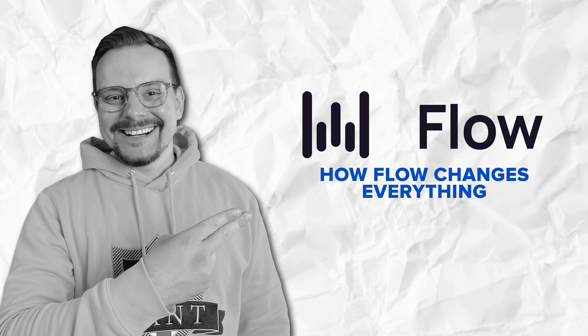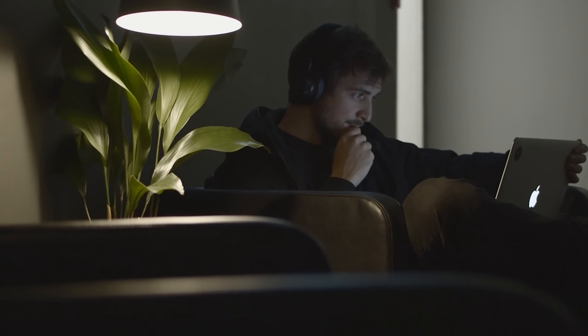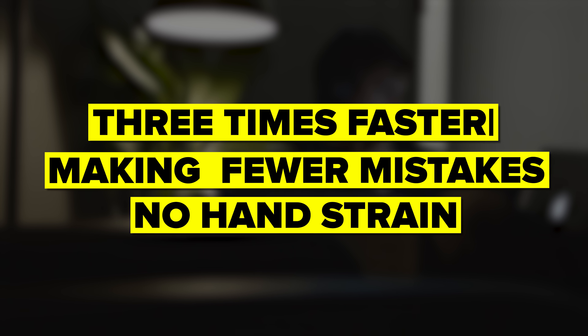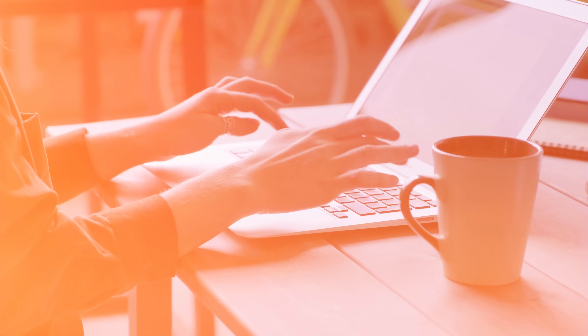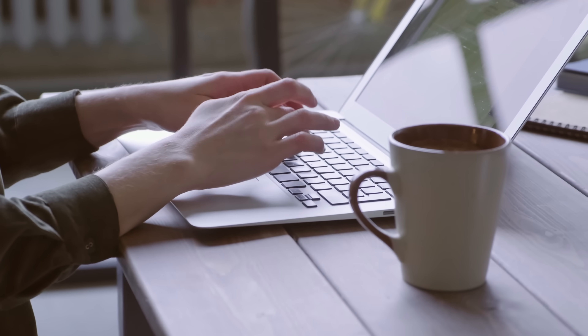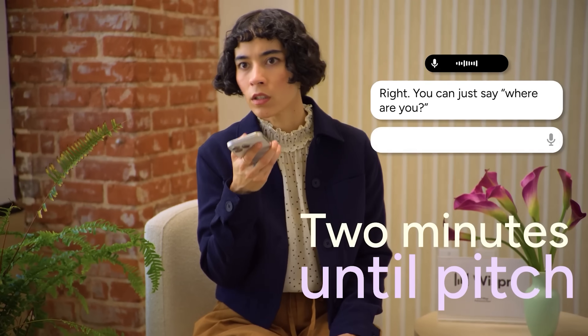Think about all the typing you do every day — emails, texts, documents, even Google searches. It adds up to hours, right? Now imagine doing all that stuff three times faster, making fewer mistakes, and not getting sore hands from all that clicking and typing. But here's the thing: Flow isn't just about being faster — it's about not breaking your train of thought. You know how sometimes you're thinking of something brilliant, but by the time you finish typing it out you've lost the thread? That doesn't happen with Flow. Your thoughts go straight from your brain to the screen without getting stuck in your fingers.